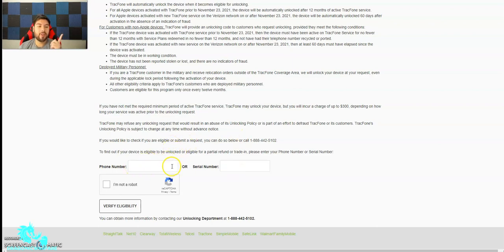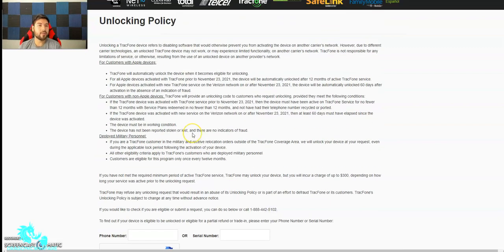You can check if your phone is locked or verify eligibility to be unlocked — just enter your phone number or serial number. You can also call the unlocking department — that's the number to get it unlocked. So to break it down: if you activate before November 23rd, you have to wait one year of continuous service. If it's after November 23rd and it's on Verizon's network, after two months the phone gets unlocked. That's why I like iPhones a bit more — they automatically unlock after two months, versus Android where you still need to request an unlocking code.